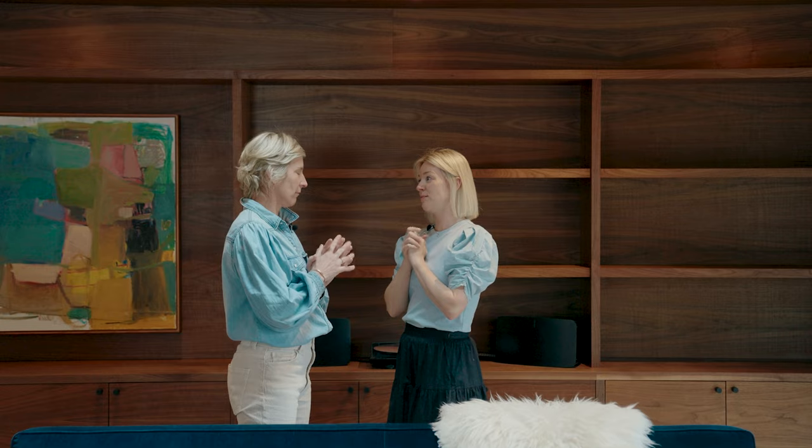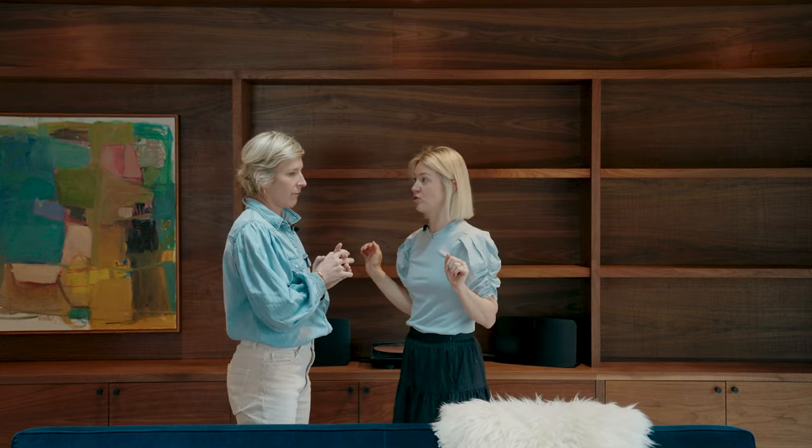We are at the Treehouse today to style this beautiful bookcase and our audience is very split. Half of them feel like they should just be beautiful and half of them feel like they should only be functional. I think they should be beautiful, functional, and sentimental. So watch this video because we're going to show you how to make them beautiful, functional, and sentimental.